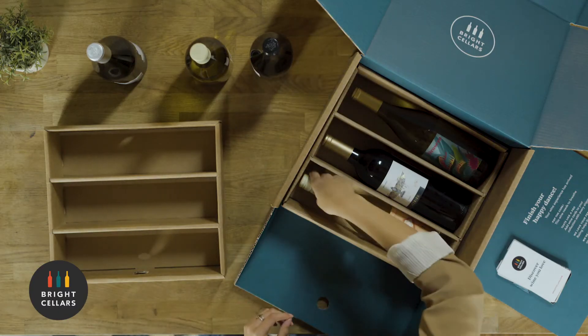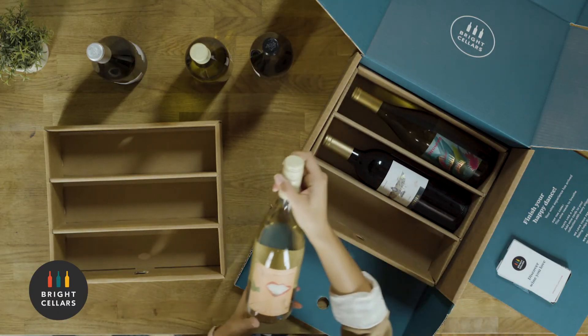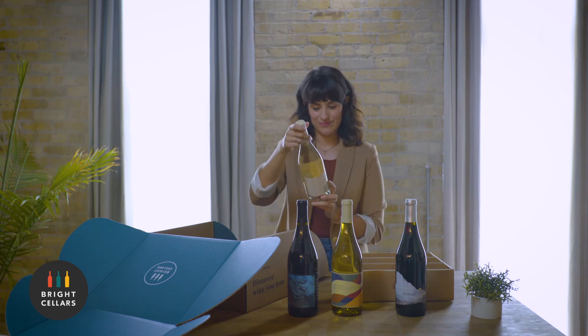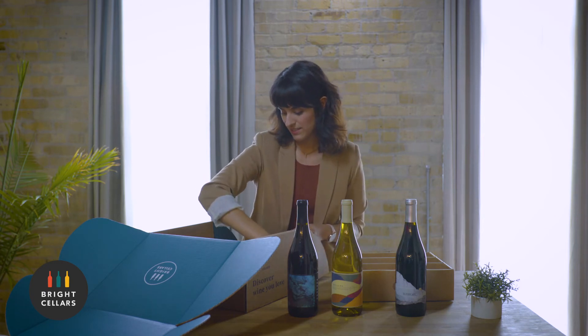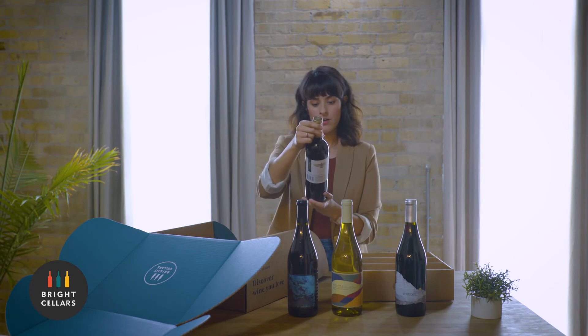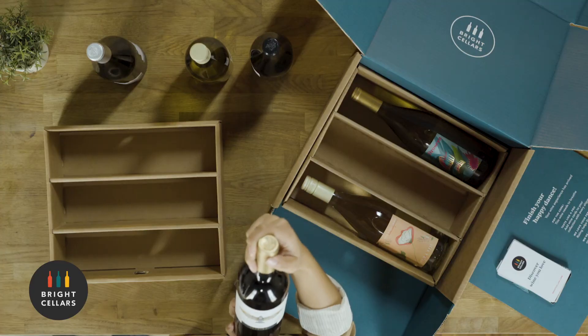Over here in this other box we have a 2018 Pinot Grigio. Oh my gosh, I love Pinot Grigio — this one's gonna be good. Next up is a Malbec, 2018. The artwork is really cool on this one, I love that.